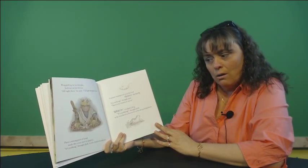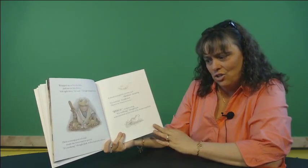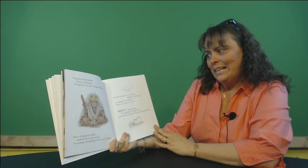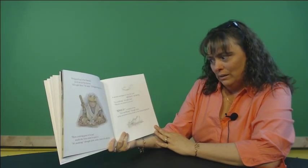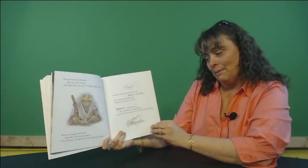Then a strong gust of wind made the trees start to quiver. It's nothing, thought Jack, with a hint of a shiver. A mouse scampered over the roof, skitter-scurry. It's nothing, thought Jack. There's no need to worry. Burp! croaked a frog. It's nothing, thought Jack, as he switched on his torch in the deepening black.